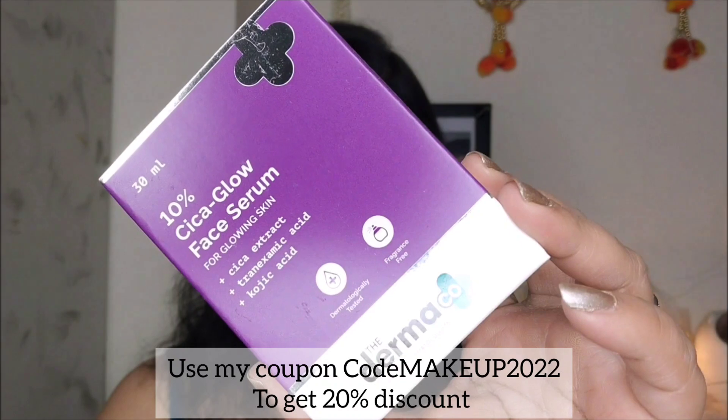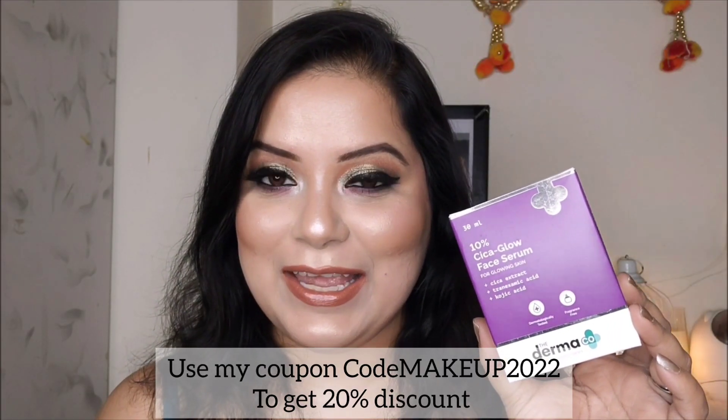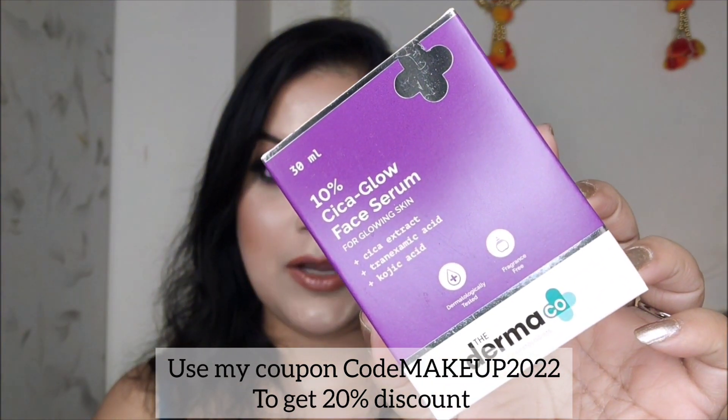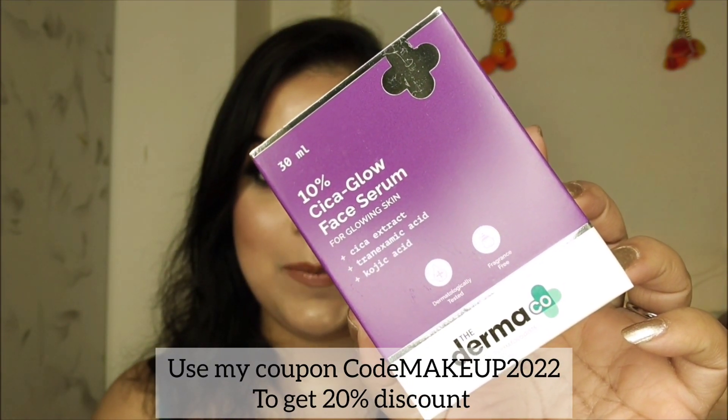That's why I'm introducing you to the Dermaco Cica Glow Serum, packed with cica extract that gives you that perfect glowing skin. The price of this Dermaco Cica Glow Face Serum is rupees 599 and you get 30 ml of product.